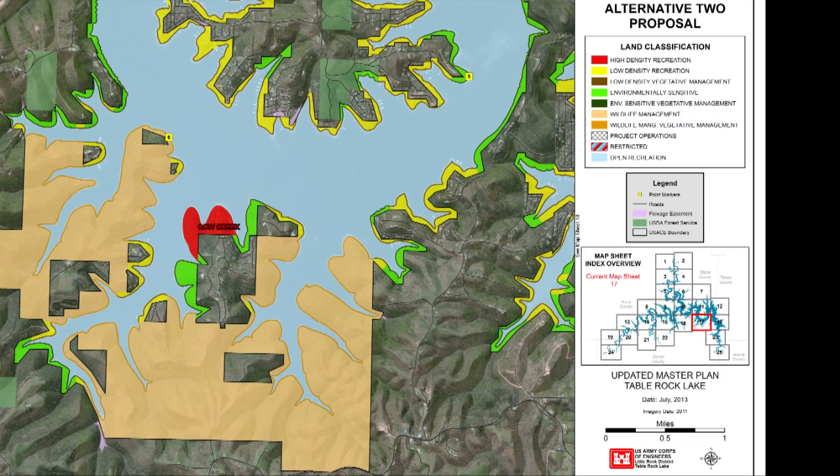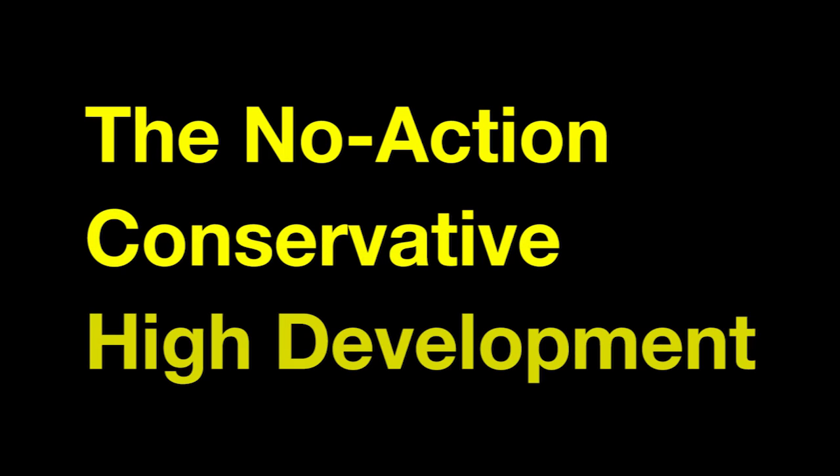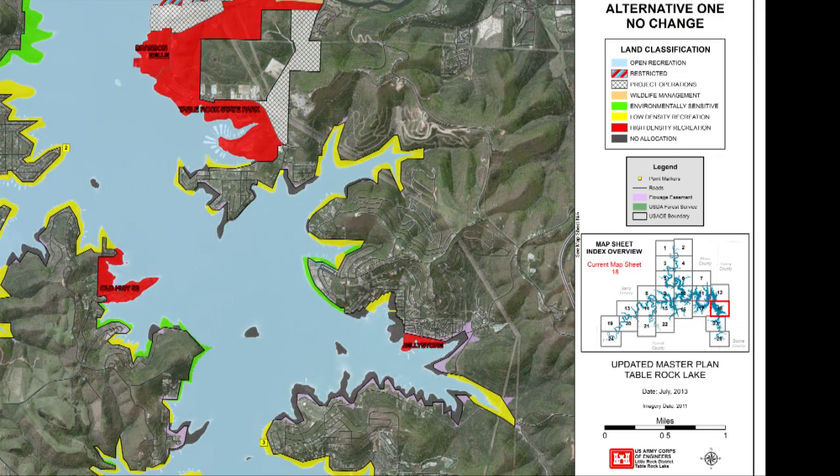The bulk of the wildlife management increase was from adding the Cow Creek area. The other alternatives considered in development of this draft Master Plan are the no action, conservative, and high development options. The no action alternative would not reclassify any of the 19,539 acres of available land. Lands not currently classified would remain unclassified, totaling 4,492 acres, and there would not be a vegetative management classification. This could allow continued development of those 4,492 acres, no 50-foot buffer between land and lake, and a smaller wildlife management area. Visitors as well as residents might be exposed to health risks associated with water quality issues.